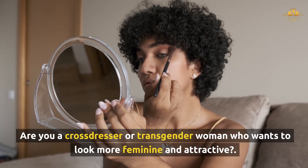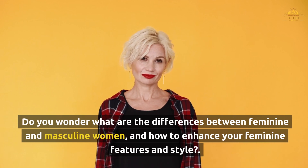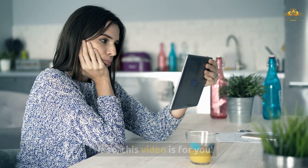Are you a crossdresser or transgender woman who wants to look more feminine and attractive? Do you wonder what are the differences between feminine and masculine women, and how to enhance your feminine features and style? If so, this video is for you.